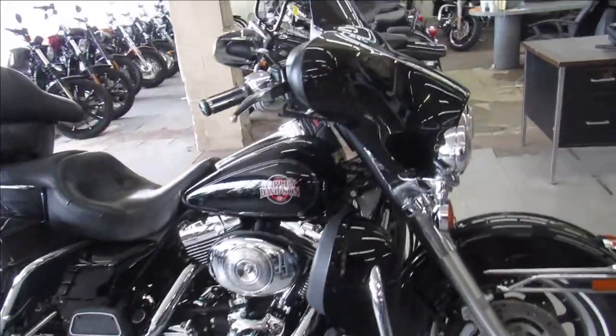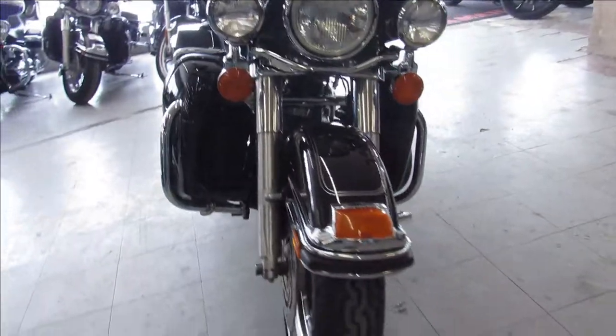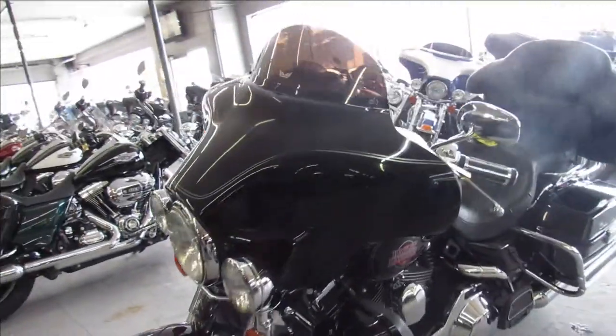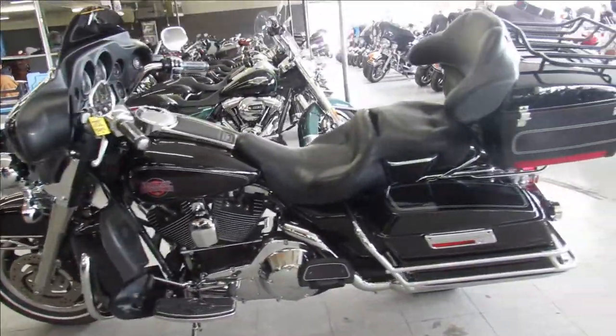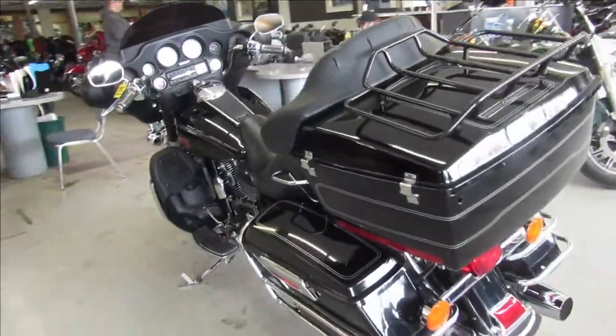ApprovalPowersports.com here doing some videos on some bikes we just got in. This one here is a 2004 Electraglide, comes with only 17,462 miles on it, nice clean full dresser, super low miles. It's got gloss black paint that shines like new, tons of chrome, just serviced here at the dealership and ready to go.